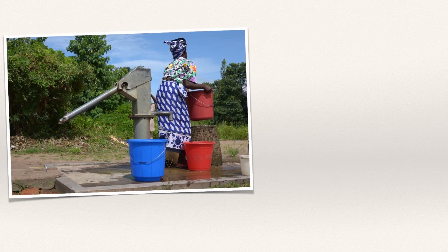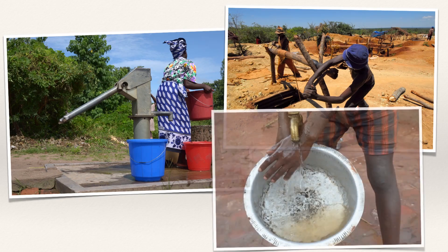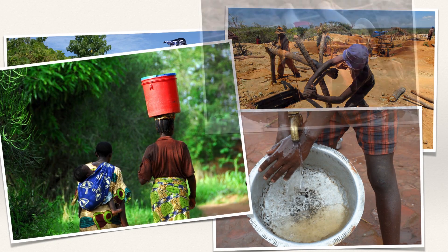Almost a billion people around the world walk for hours every day to get water. Even then, not all water is clean. Thousands of people die daily because they lack access to clean water.